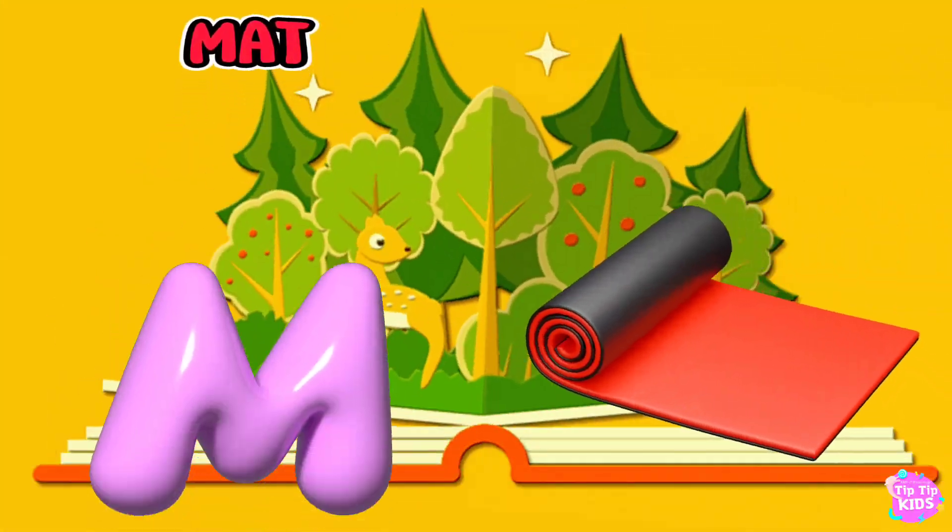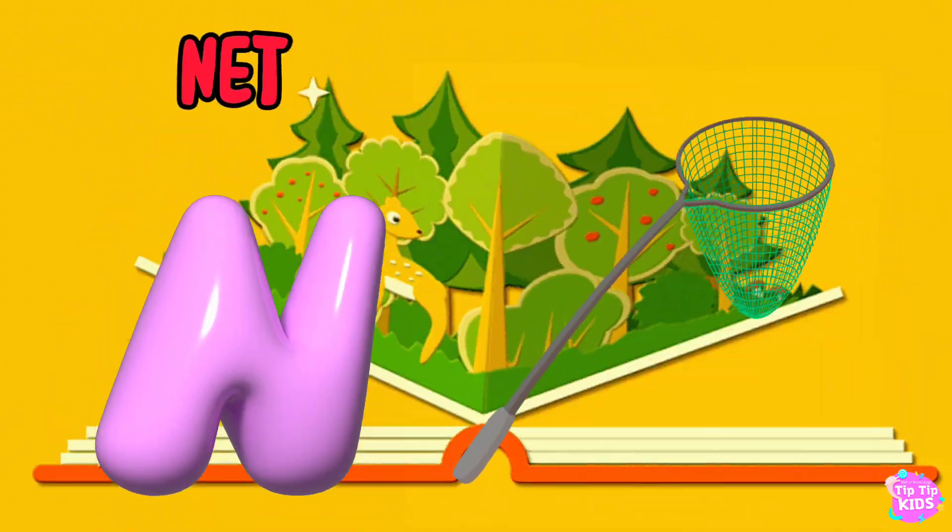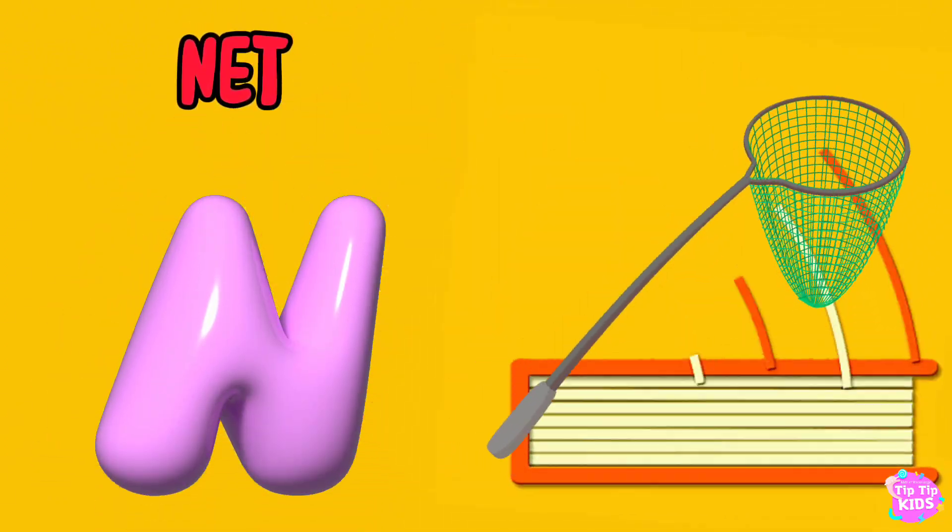M is for Mat, M-M-Mat. N is for Net, N-N-Net.